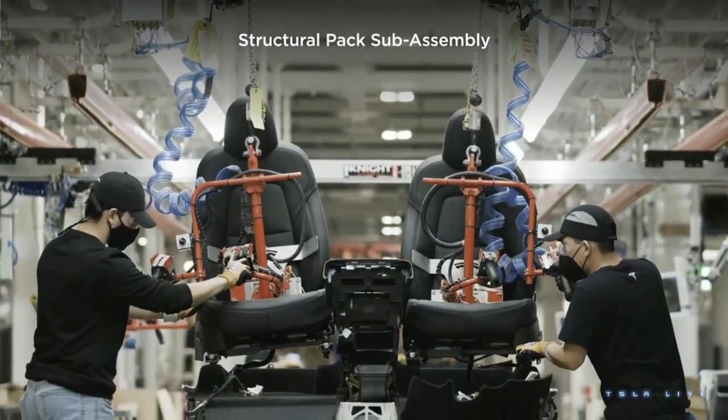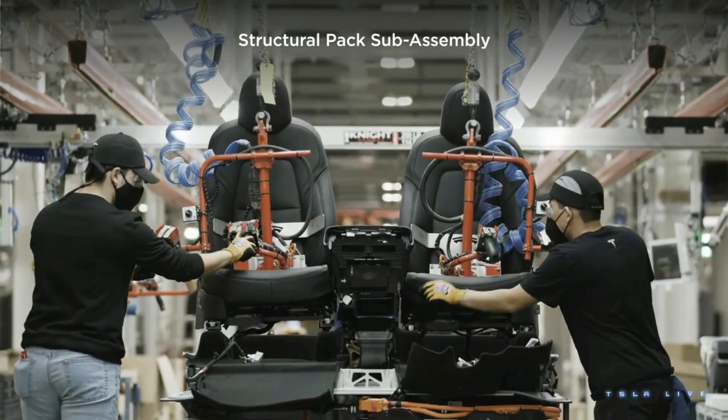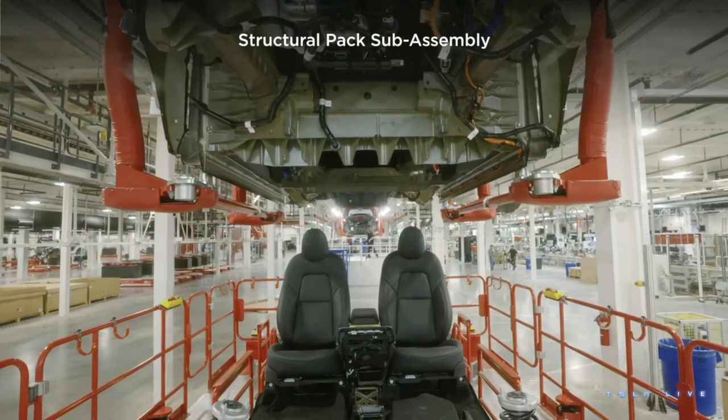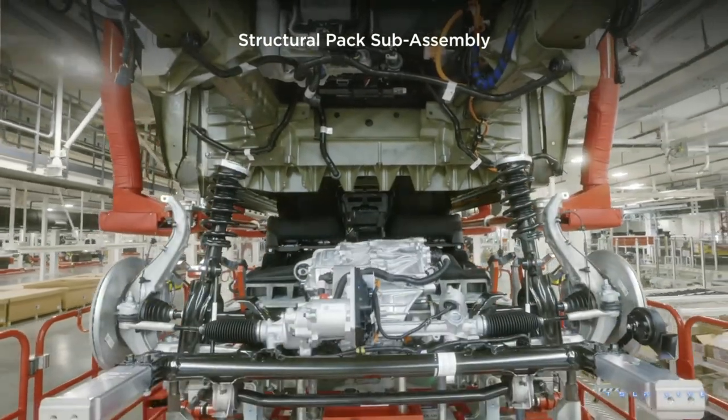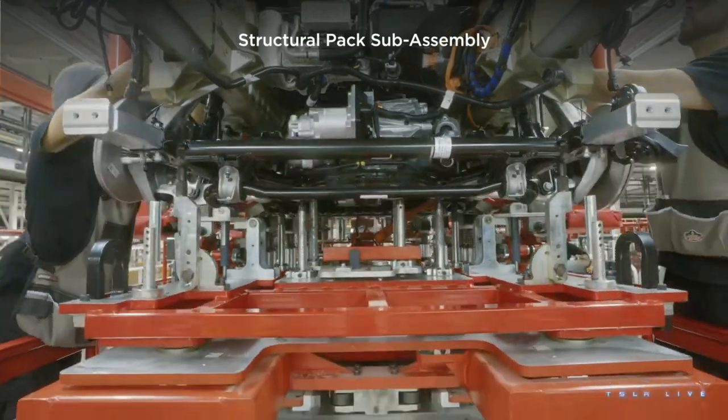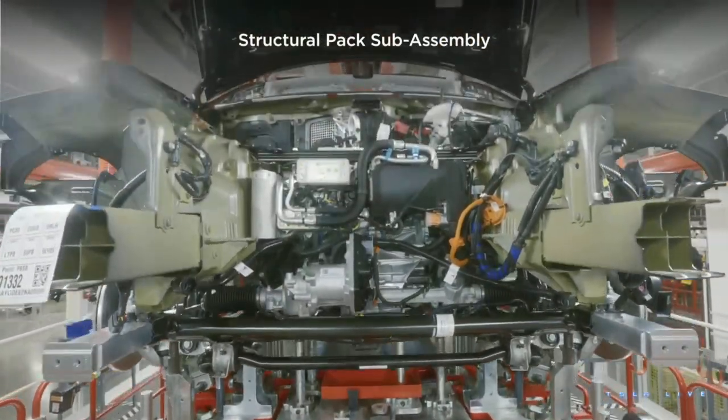As part of the master plan, we have to make another step change in cost. We started this on Model Y when we made these huge giga castings and deleted hundreds of parts. We simplified assembly with the Model Y structural battery, where we decided the floor should be a part of the car — the battery is the floor. We put the seats and interior on the battery, bring it up through a big open hole, and assemble it. This allowed us to do things in parallel, fully rethinking the process and reducing the final assembly line by about 10%.